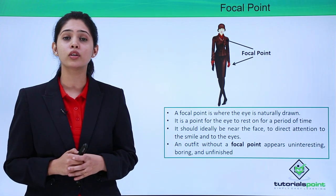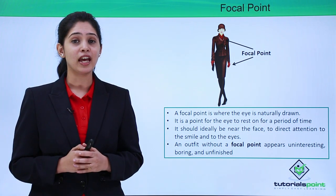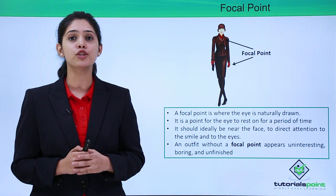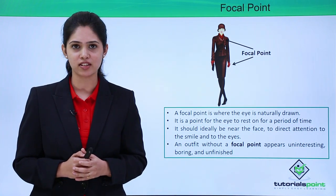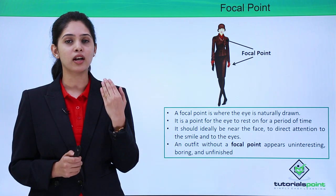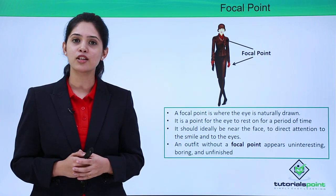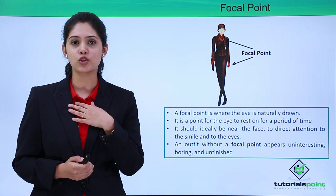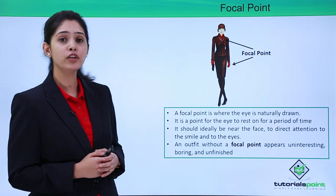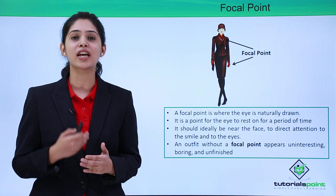Now let's understand what a focal point is. A focal point is that place in your outfit where the eye is naturally drawn and rests for 2 or 3 seconds. If you take this outfit as an example, your eye is naturally drawn to the red color and it rests on it for 2 or 3 seconds. It is extremely important that our focal point is towards our face so that our eyes and smile are enhanced and projected properly. A tie acts as a very nice focal point for men, and wearing nice pieces of jewelry or a scarf near the neck acts as a good focal point for women. An outfit without a focal point looks unfinished, and we should not have more than one focal point as it is going to be extremely distracting.